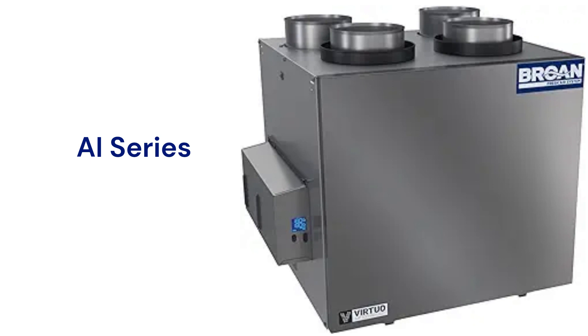The units can be suspended from chains or wall-mounted and have a standard washable MERV 8 filter for cleaning the air.